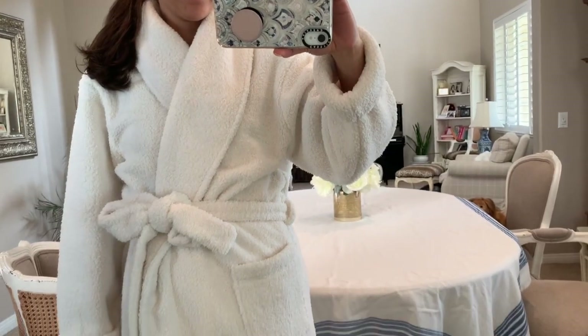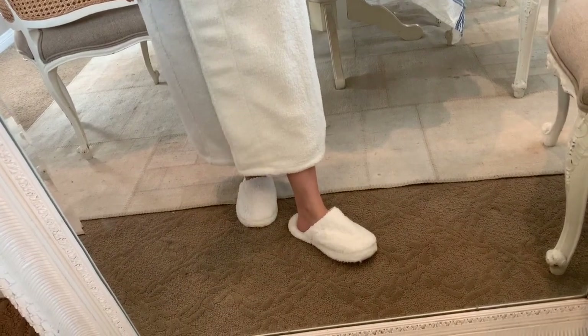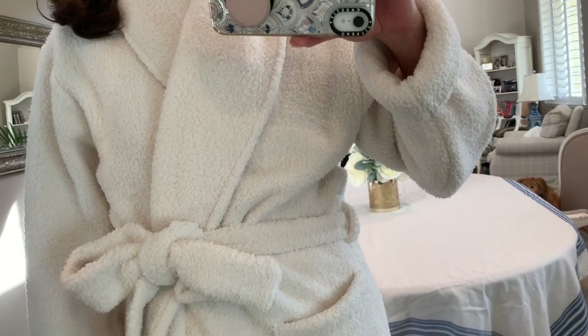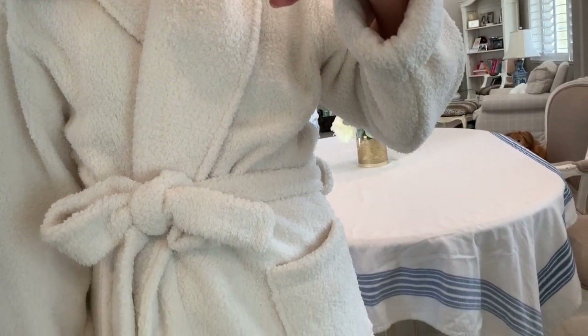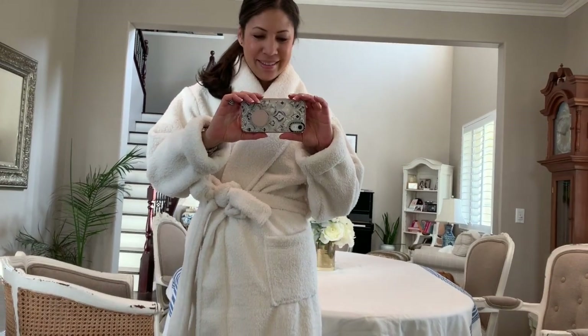Next item is such a fun one. You know how I showed you the Plush Necessities spa robe a few weeks back in the presentable sleepwear video? Well, I'm showing you their signature plush robe today — they sent this to me because a lot of people loved the spa robe I recommended. This robe is even softer and more amazing. If you like cozy, warm robes, this one is really good. I got it in almond with matching slippers — it's a nice high-quality spa robe, very generous in size.